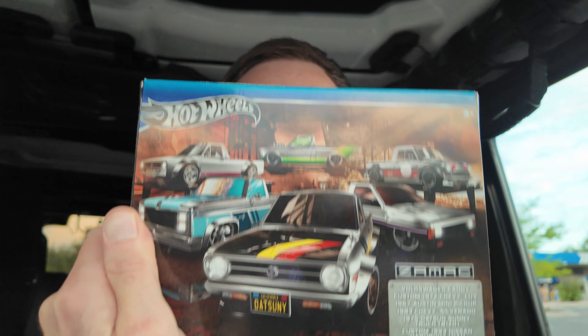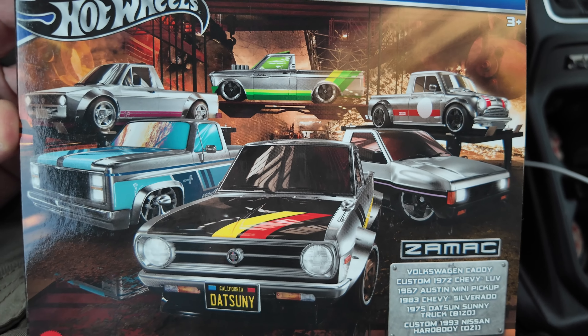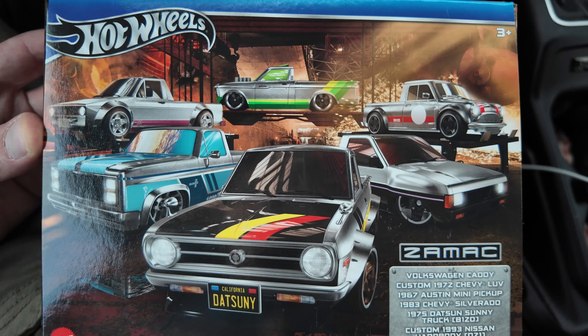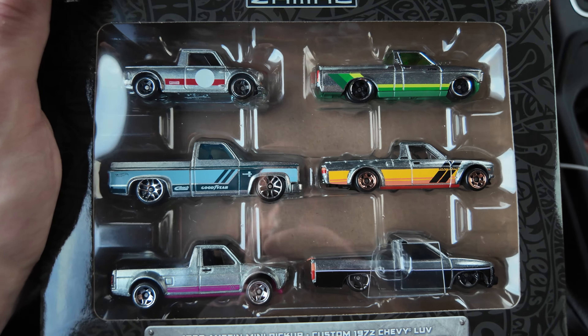Alright, I'm back in my Jeep now and just going to show you what I got. I was really surprised at what I found — I didn't think I'd find anything like this. I was about to leave, and then I looked over and right behind a bunch of Hot Wheels tracks was the Zamac Hot Wheels truck box. I'm pretty sure I saw this one last time. The first time I saw one of these Zamacs was at another Walmart, and I think it had different cars. This one's cool — I really like it. I was looking for the truck one and I just found this one, so I'm super happy about it.